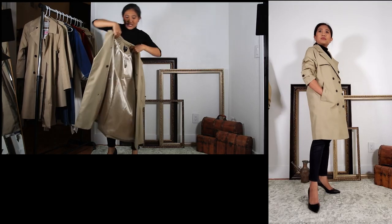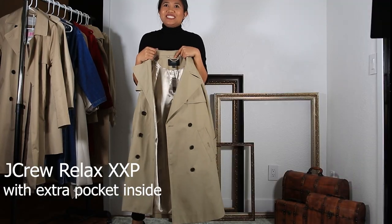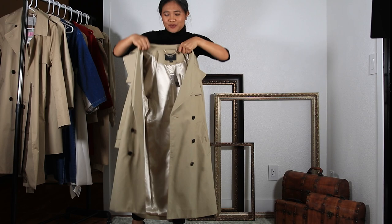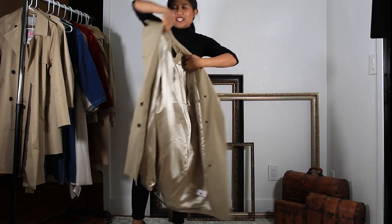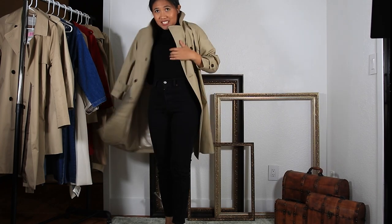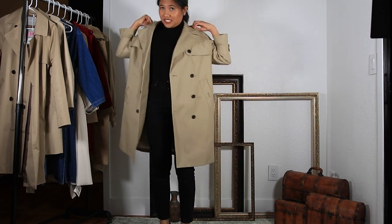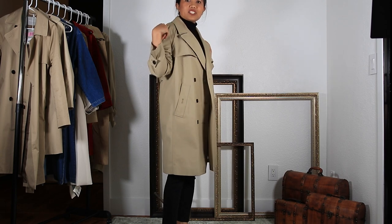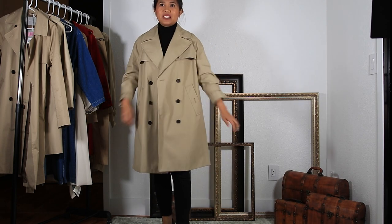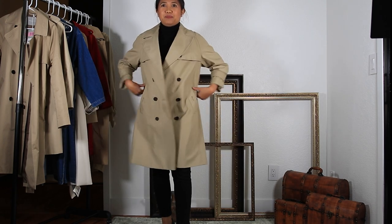The next one is also from J.Crew — this is the Relaxed Trench Coat and the size is extra extra small in petite. Since this is a relaxed one, I don't feel very restricted on the shoulder, except it's a bit big for me.